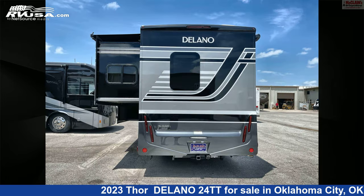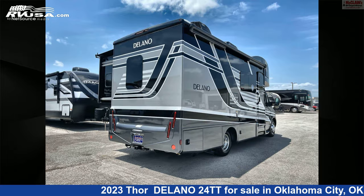This 2023 Thor Delano 24TT is built on a Mercedes-Benz Sprinter chassis and is powered by a Mercedes-Benz engine.